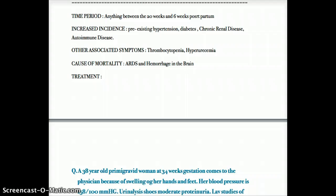Can a patient with eclampsia or preeclampsia die from the disease? Yes. If the situation is severe enough to cause seizures, brain hemorrhage can kill the mother. ARDS can also have a significant effect and may be a cause of mortality.